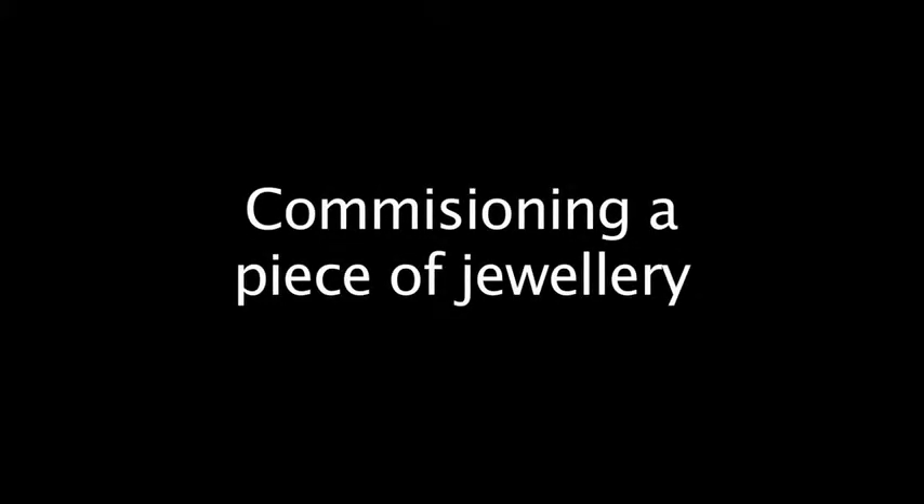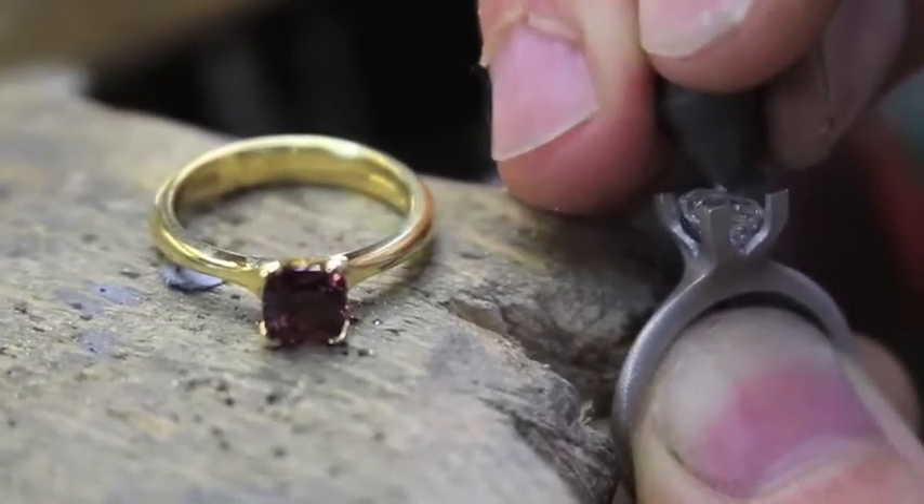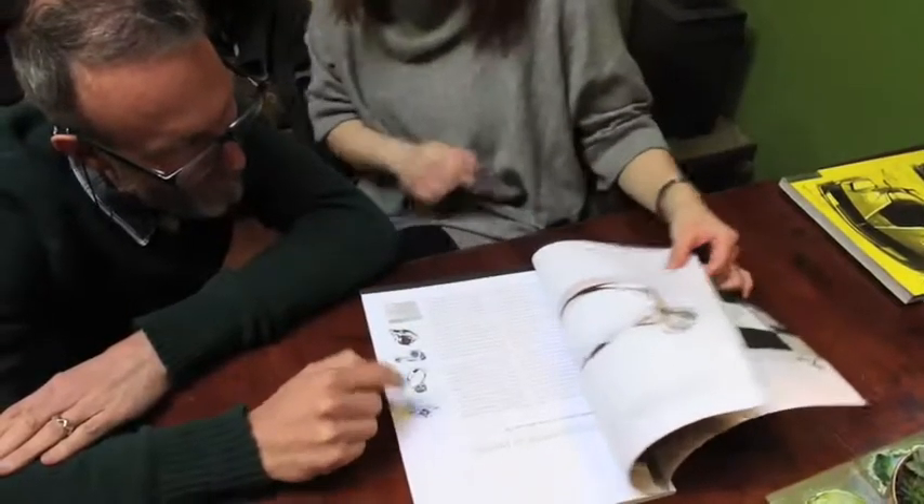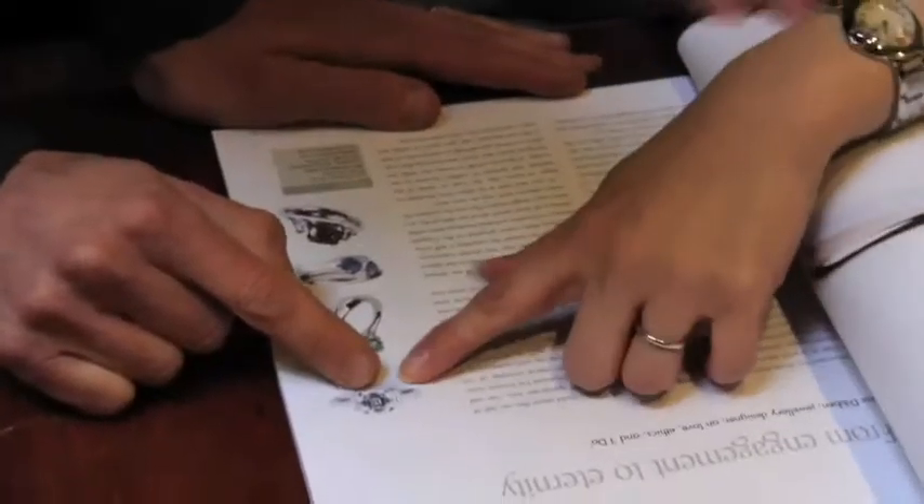If you commission a piece of jewelry — and I don't mean us tweaking something in the shop, which obviously happens all the time, where someone wants it with a different stone or whatever — I mean a unique piece, a hundred percent new bespoke piece for you. The whole process starts with a quick chat where we just explore what ideas you've got and make sure it's something we can help you with.